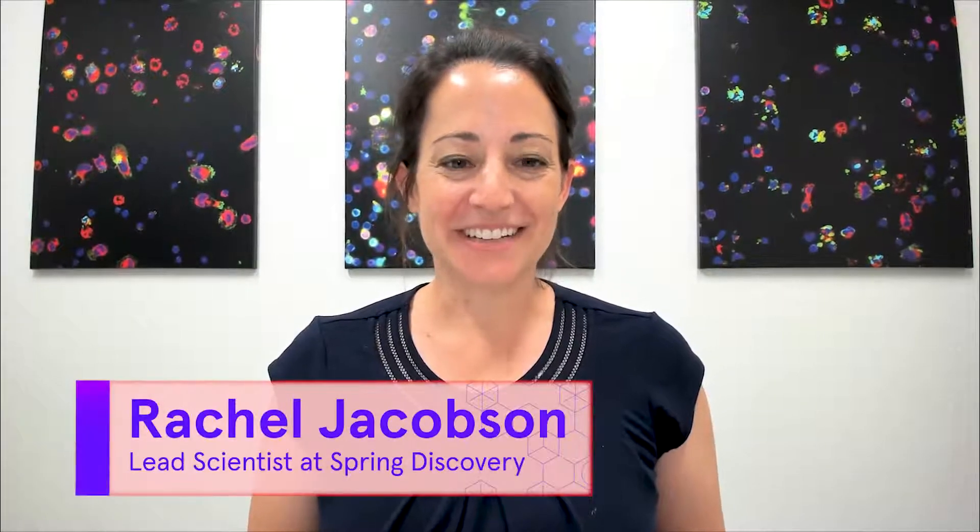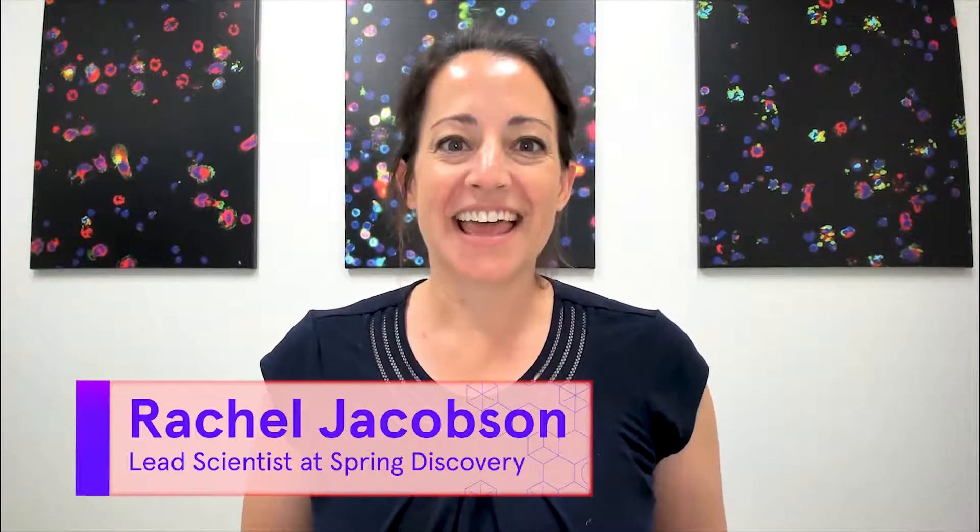Hi, I'm Rachel Jacobson. I am a lead scientist at Spring Discovery, and I am going to walk you through our Inflammasome Drug Discovery program.